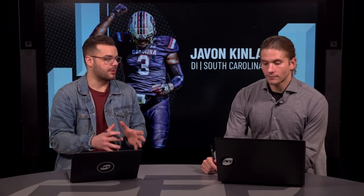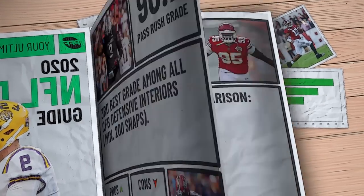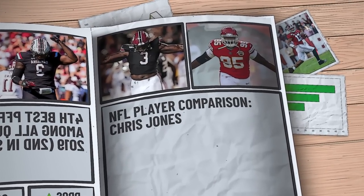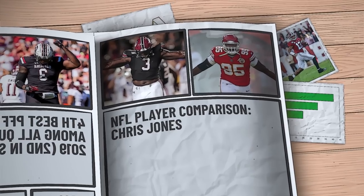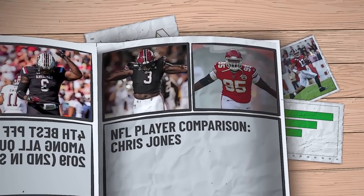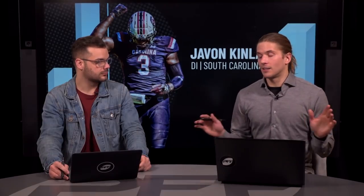What's the player comparison for Javon Kinlaw? I think it's pretty easy — Chris Jones for the Kansas City Chiefs. Almost identical height, weight, and length. I think they'll be similar athletes; Kinlaw may even be a little bit more athletic. I thought Jones was a little bit more polished coming out and had a little bit more in his toolbox coming out of Mississippi State, but the size and athleticism is about spot-on for both those two guys.